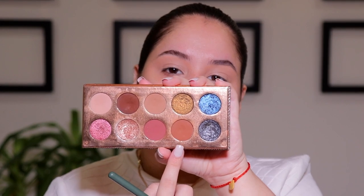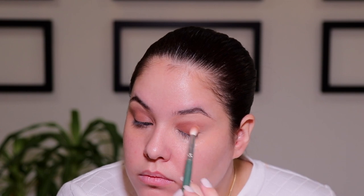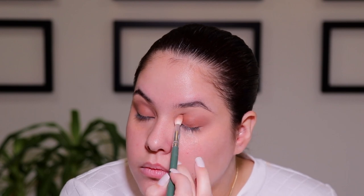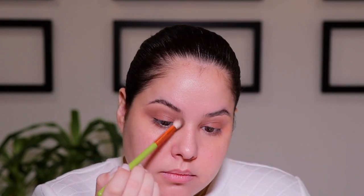Moving on to eyeshadow, I am going to be taking the Friendcation Palette from Dose of Colors in collaboration with Desi and Katie, and I am taking the second to darkest brown. I don't remember the name of this shade because I have used this palette so much the name has literally rubbed off, but you just want to take any medium tone brown and slap that all over the lid and blend it out in the crease. The messier you apply this product, the better, because a good thing about this makeup look is that it does not have to be perfect.